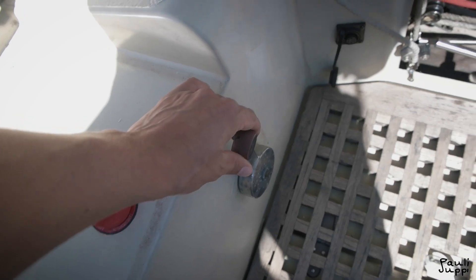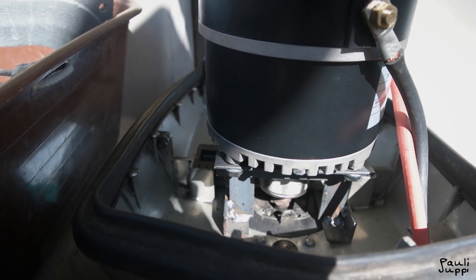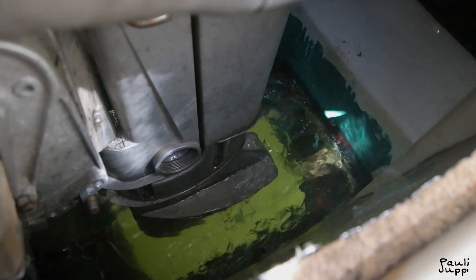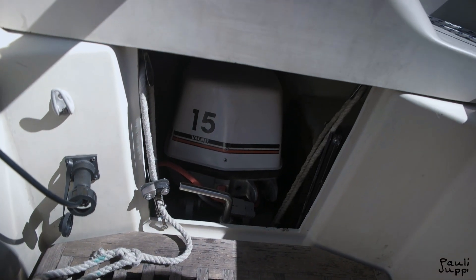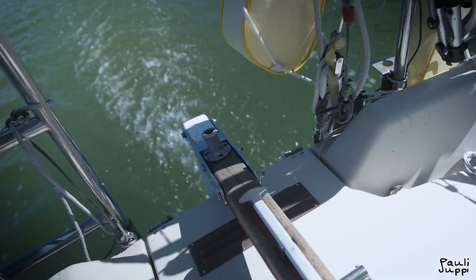Well, the biggest main thing is the new engine — the outboard. It's working over there and as you can hear it's pretty quiet. Most of the noise is coming from the water down there.